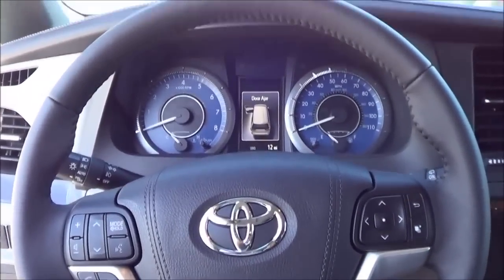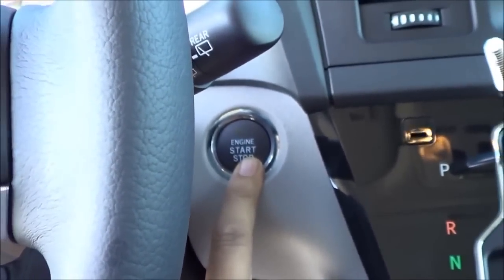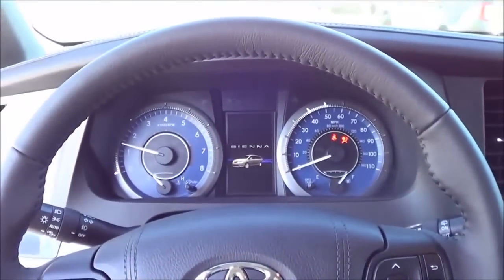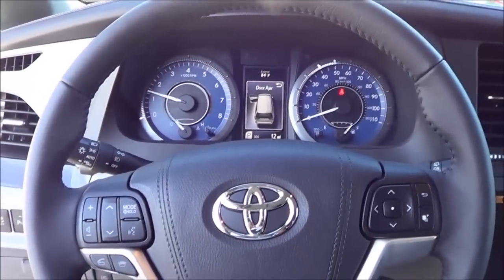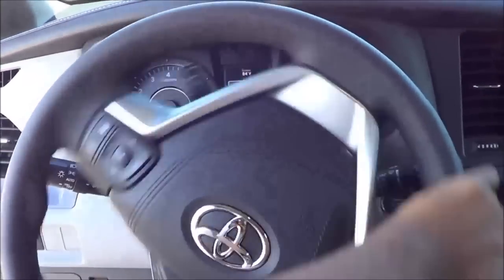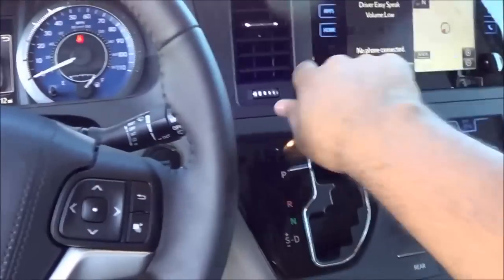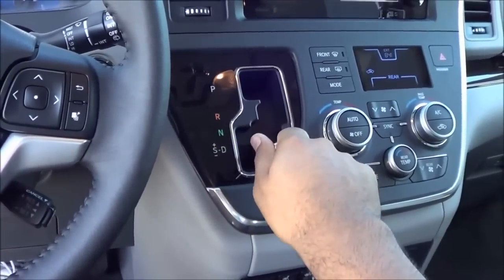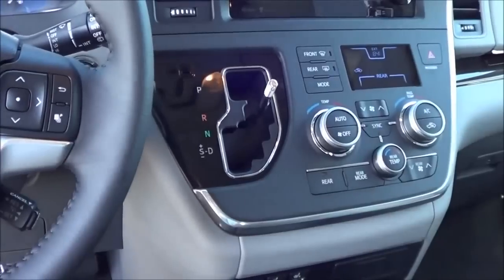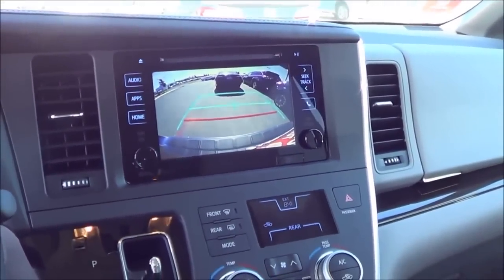You do have push button ignition — just put your foot on the brake and hit the button to start. There's a full leather-wrapped steering wheel and a six-speed automatic transmission with manual shiftability. Putting the vehicle into reverse displays the rear-view camera with guidance lines, which is now standard on every Sienna.